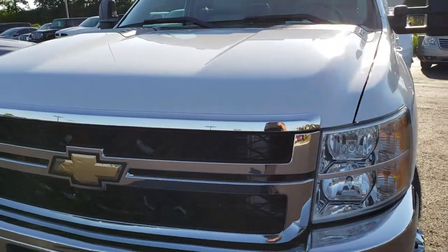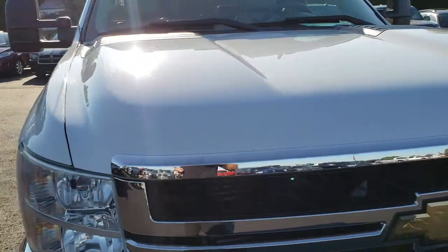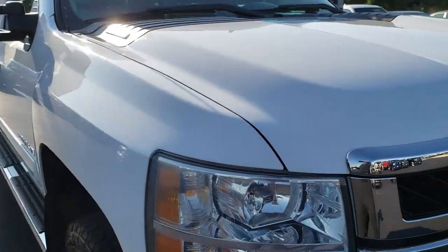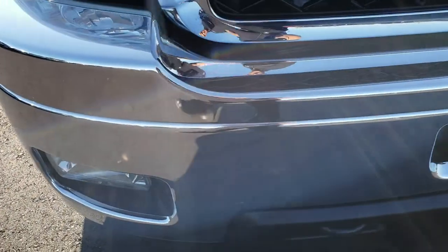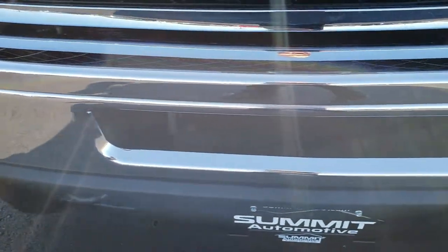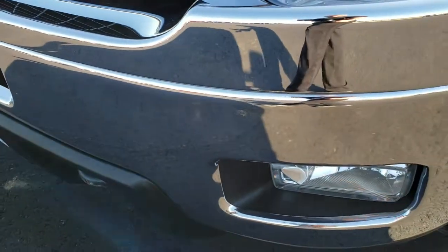Today we are taking a look at this super clean 2011 Chevy Silverado 3500 crew cab long box dual rear wheel. This truck has a 6.6 liter Duramax diesel with the LML motor. From this HD video you will be able to tell that this truck is extremely clean all the way around.